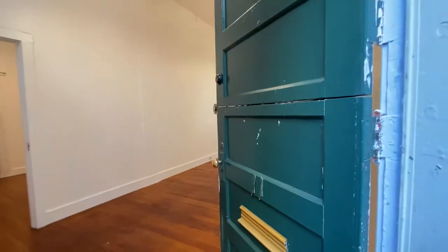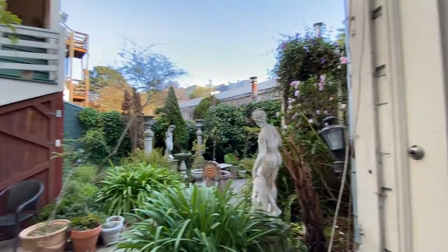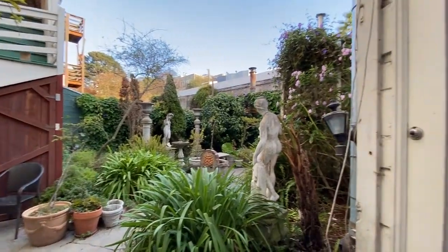Hello, we are at 85 Carl and this is apartment 11. This is a beautiful two-bedroom unit located right off of a shared courtyard, on Carl at Cole in the heart of Cole Valley.